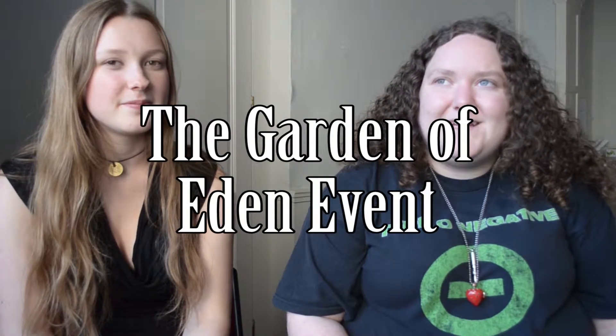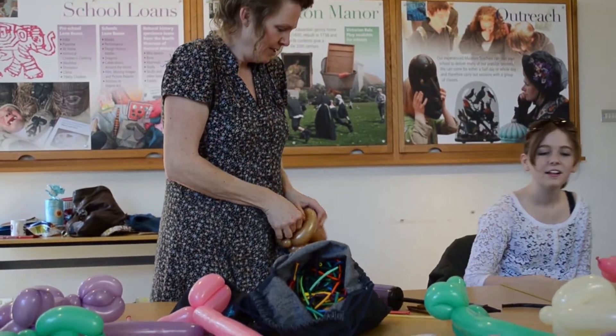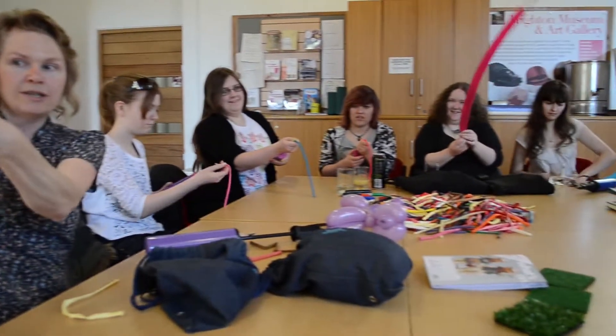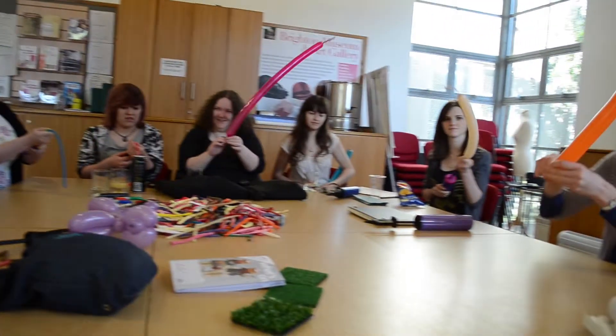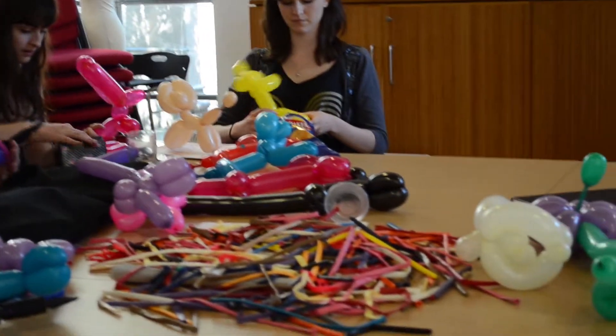To start with the Garden of Eden event, we knew that we wanted to have a garden with balloons and balloon art and gummy bears. So we met up with a balloon artist and she taught us some of the basics of making balloon art — poodles and flowers, things we were going to use in the Garden of Eden event.